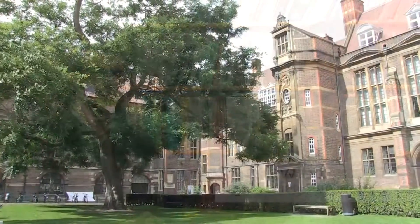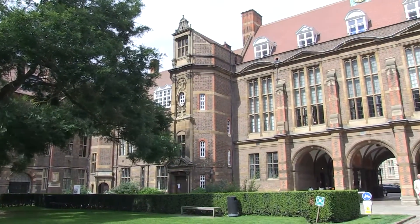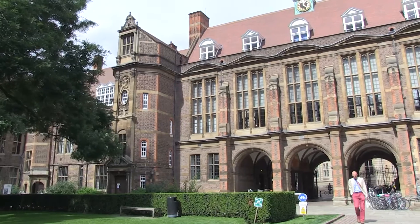Hello, you join us here in the office of Dr. James Barrett at the University of Cambridge. We're going to be discussing his recent paper published in Royal Society Open Science on how the Tudors got their food. James, tell us a little bit about your study.